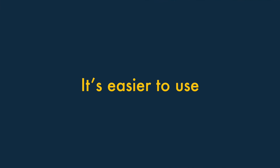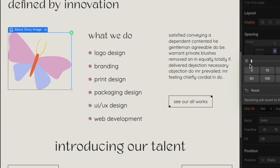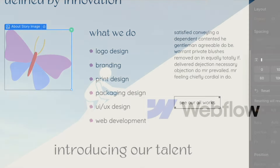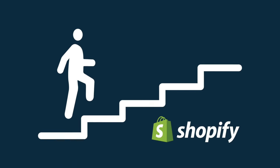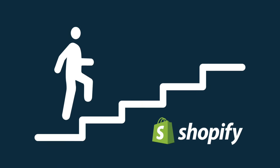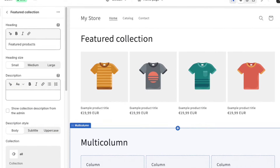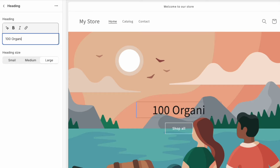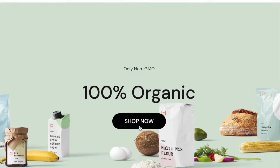Two. It's easier to use. Because Webflow gives you control over every aspect of your store or site's design, it comes with a relatively steep learning curve. By contrast, Shopify has been designed for web design and e-commerce novices, and its streamlined interface reflects this. The platform is easier to use than Webflow, and lets you get a site or store live a lot more quickly.